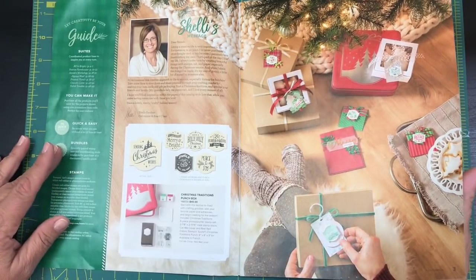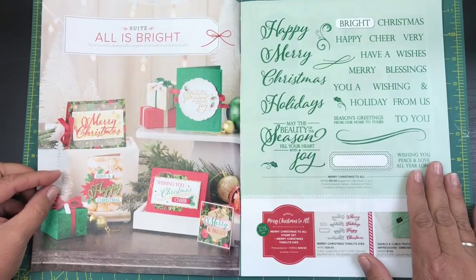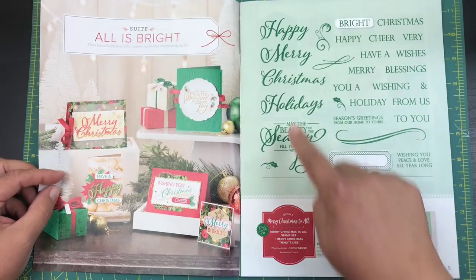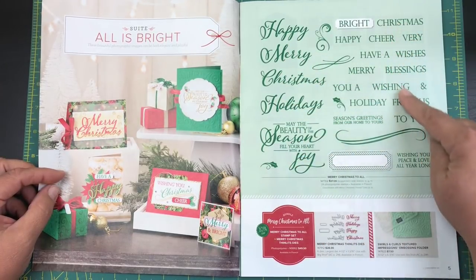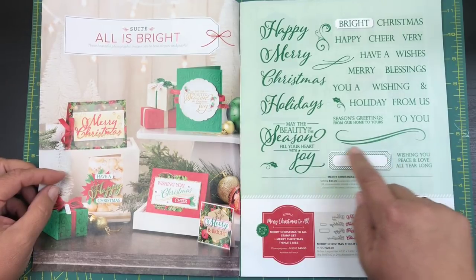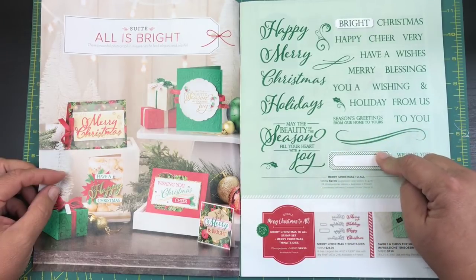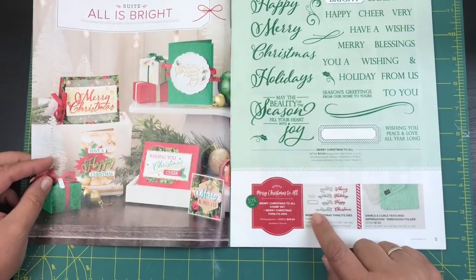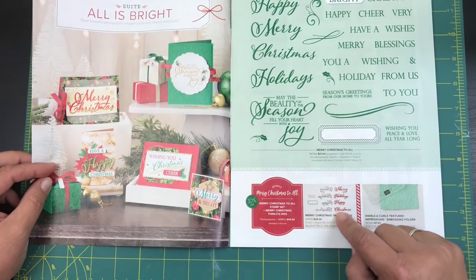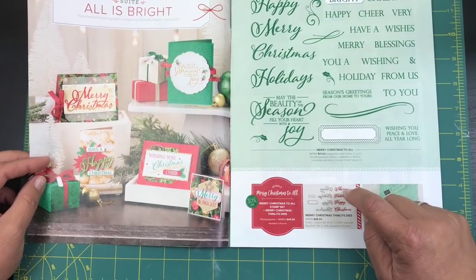This little 'All is Bright' set — oh my goodness — it has all of these great stamps, there are 28 different stamps in here. When you see this, you know there's a die to go with it, and here are the thinlits dies. I can't talk today because I'm super excited!